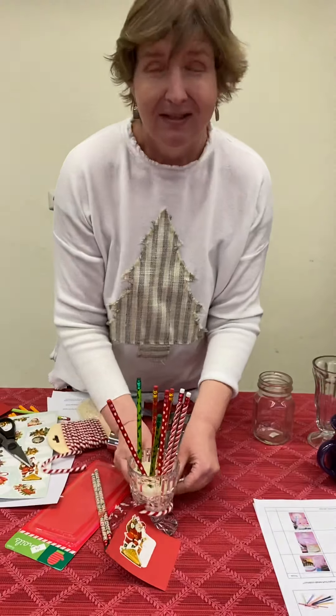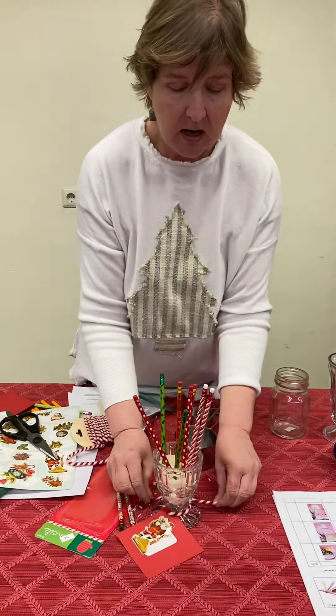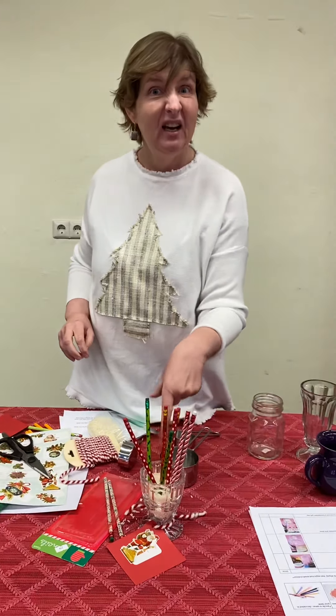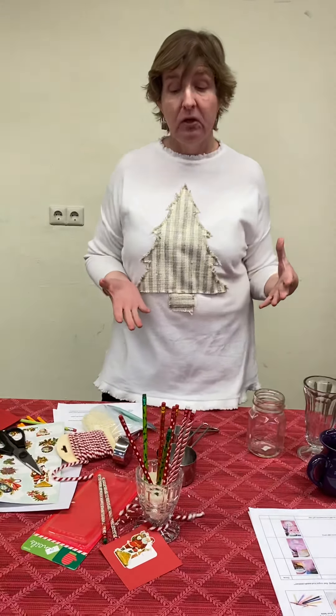If you wanted to do something extra, if it's somebody really, really special to you, you can even stick a gift card in there sticking out. That would look cute too.